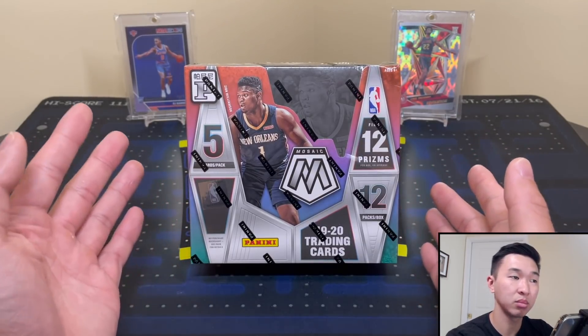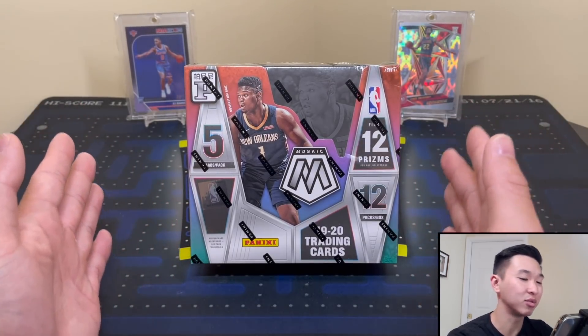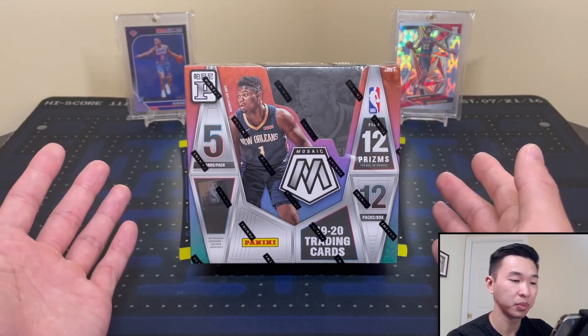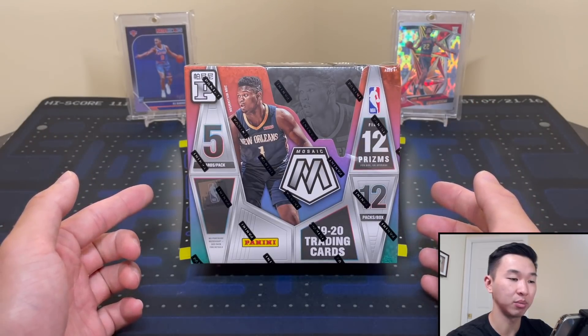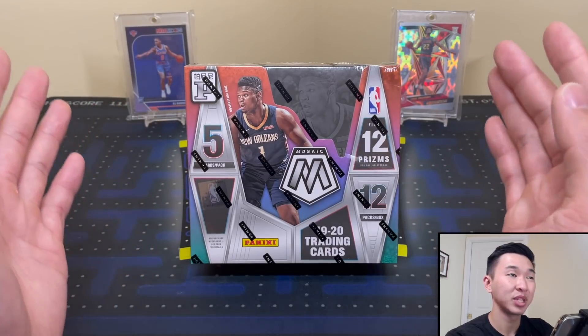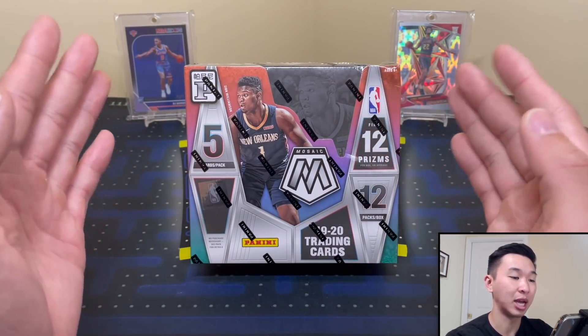I've heard some good things — people say on average they're getting like 10 red waves and two gold waves, sometimes some silvers per box, which is actually pretty good. There's no guaranteed autograph like the hobby version, and there aren't all the numbered parallels. So it's kind of like the middle between a retail box and a hobby box of Mosaic.